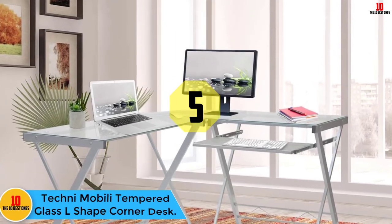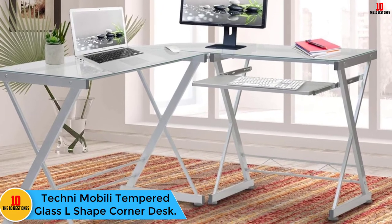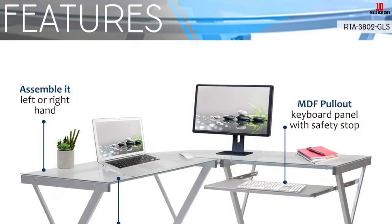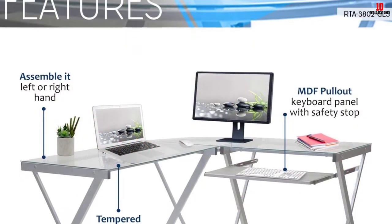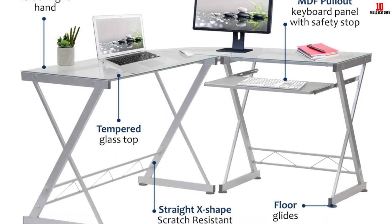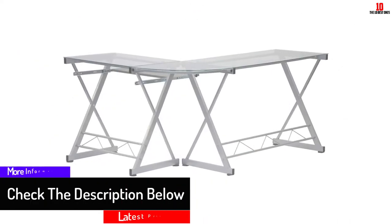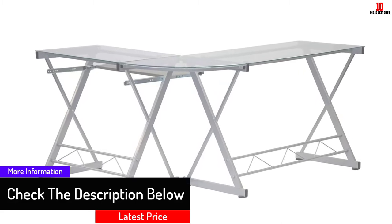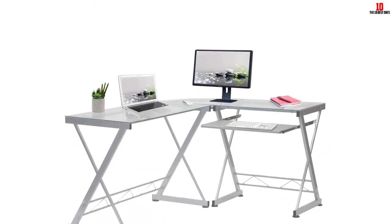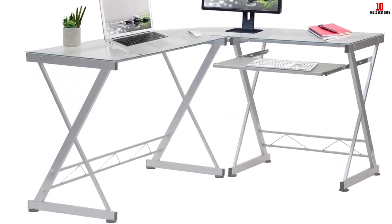At number five, we have the Techni Mobily Tempered Glass L-Shaped Corner Desk. This desk features a simplistic and modern design that brings elegance to your room. You will appreciate that this desk can be assembled according to how you want it. It is very comfortable to use since its height is ideal for the office. The desk features a sturdy frame coated with a powder coating, ensuring durability. It also features an elevated surface where you can place the CPU without any worries.